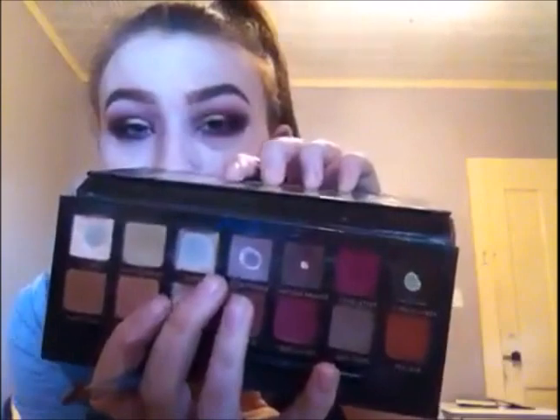Next, I'm going to be going in with Vernier — it's just a silver, highlighting color — and mine is almost out because I do use this every day. When I do my neutral look, I'm just going to be taking it underneath my brow bone and in the inner corner.